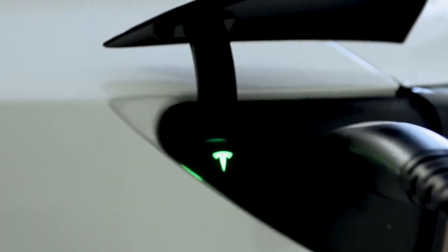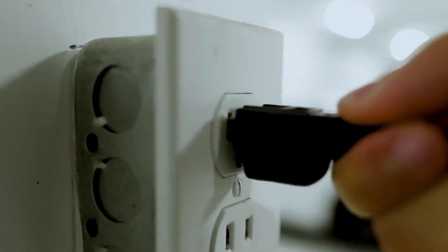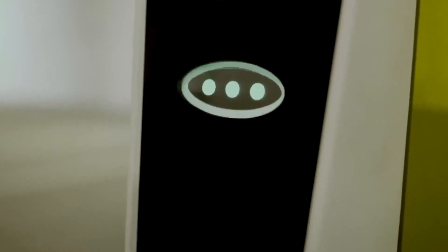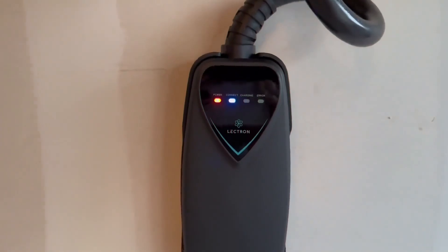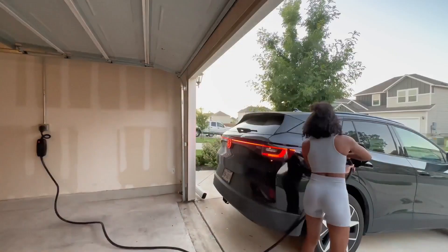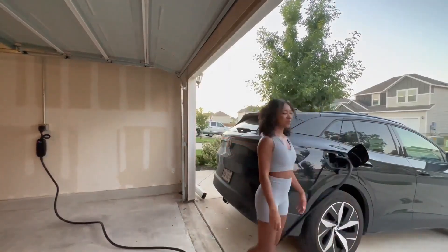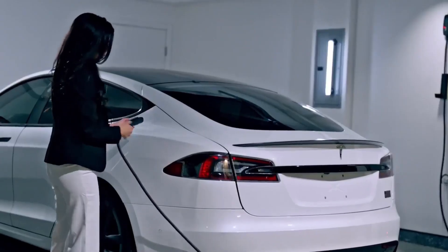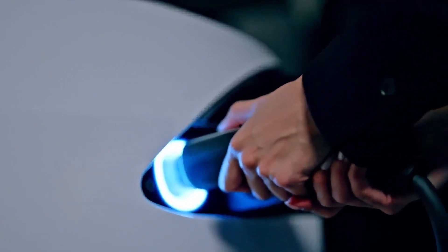The Lectron NEMA 5-15 charger offers a more basic and budget-friendly option, suitable for overnight charging or locations with limited electrical capacity. While lacking advanced smart features, Lectron chargers excel in affordability, durability, and ease of installation, making them a practical choice for budget-conscious EV owners prioritizing essential charging needs. However, users seeking advanced smart functionalities or faster charging speeds may need to explore alternative options.